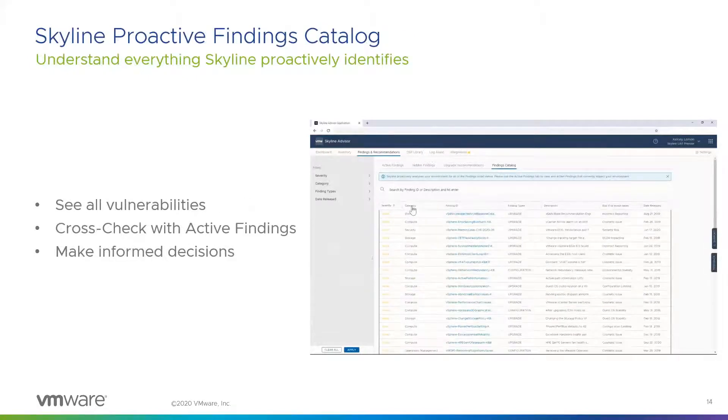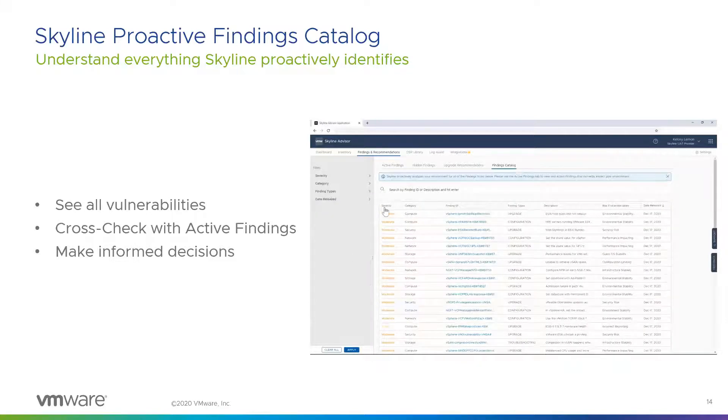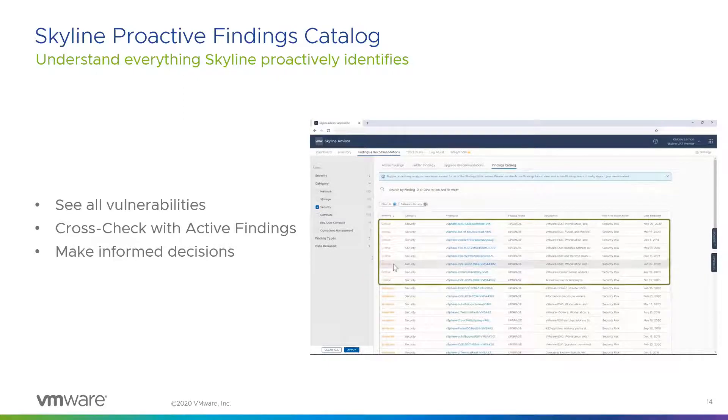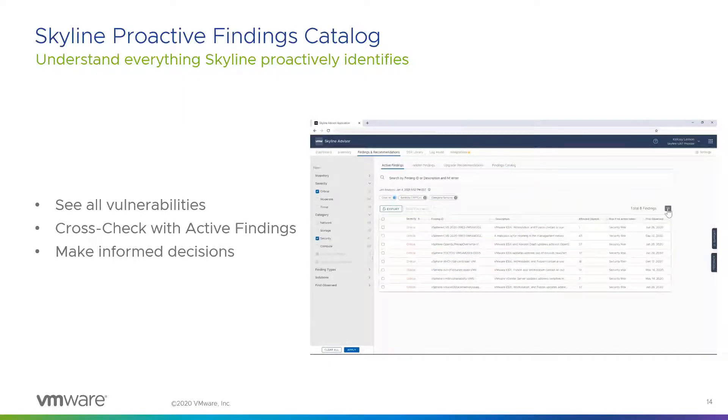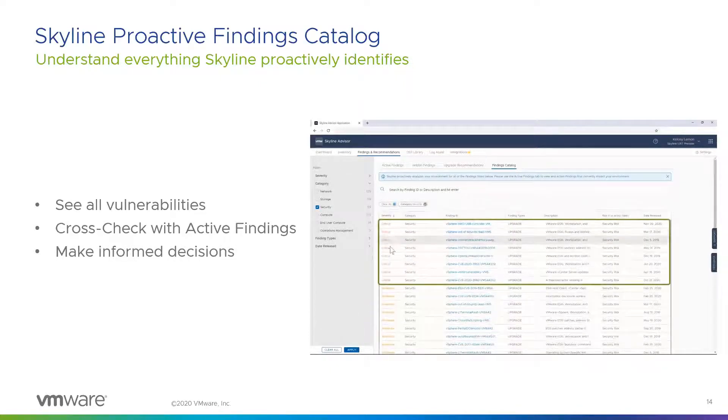There's a new findings catalog. This feature essentially shows you all the potential vulnerabilities that Skyline is checking for and helping you proactively guard against. These findings are sortable by severity, category, finding, and even date. For example, if you want to see all critical security vulnerabilities that Skyline checks for, you can go to the findings catalog and identify them, then go to your proactive findings tab to see if your environment is impacted by those same vulnerabilities. With this knowledge, you can make more informed decisions on how you plan on remediating those issues.